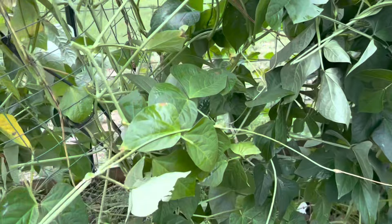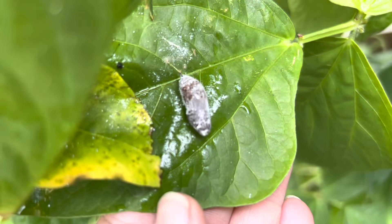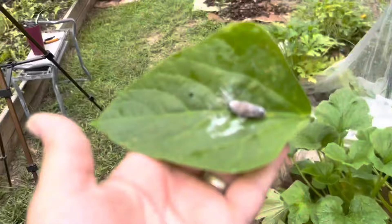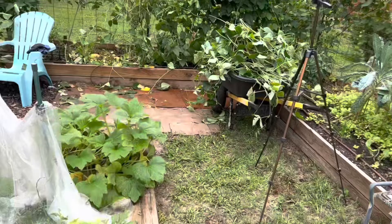Something I found that I wasn't expecting, but I should have been on the lookout for - there's a chrysalis for one of the skippers, one of the bean leaf cutting skipper butterflies. I do not want this to end up in the fire pit, so I'm going to put this somewhere safe. I'm glad I saw it and I'm going to have to be extra careful.